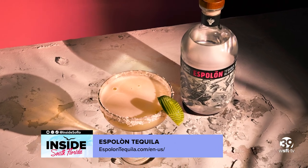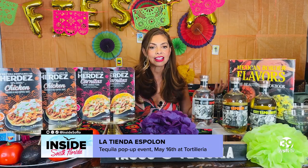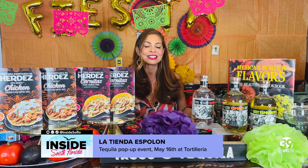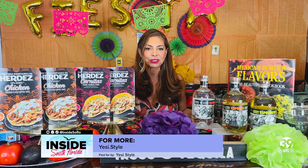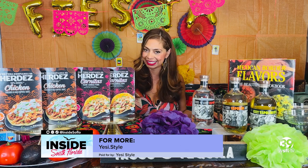To continue the Cinco de Mayo celebrations, on May 16th Espolon tequila is taking over the authentic local Tortilleria La Tienda and hosting a pop-up event where you're all invited to come sip on signature cocktails and score a piece of apparel from their Cinco de Mayo streetwear collection with Stadium Goods. I hope you all enjoy these ideas and have a fabulous Cinco de Mayo!